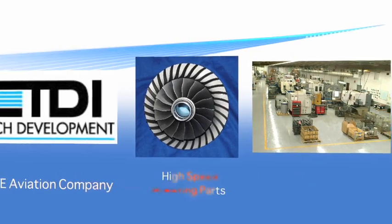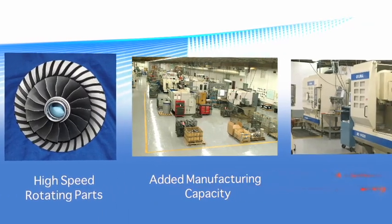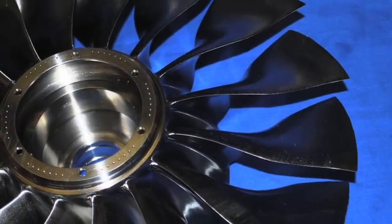Tech Development, specializing in custom manufacturing solutions for high-speed rotating elements. We're one of your best sources for expanding manufacturing of complex aerodynamic elements and high-speed rotating parts for the aviation industry.